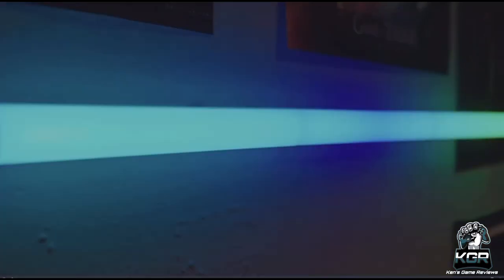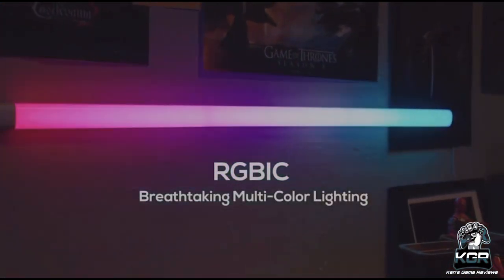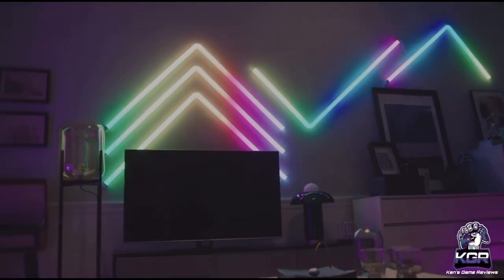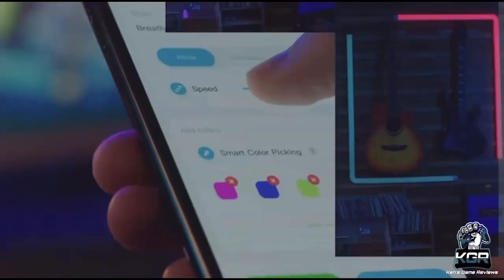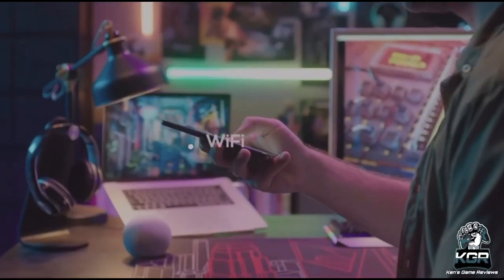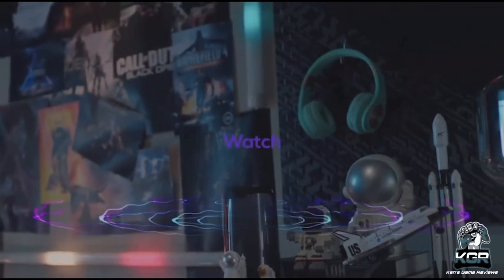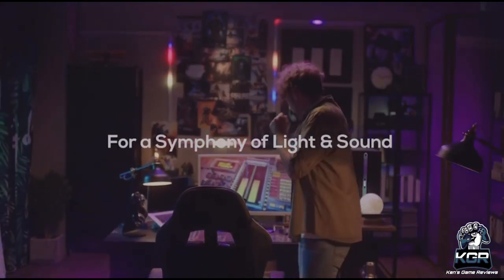Coming in with number six, we have the Govee Glide RGBIC LED Wall Lights. The RGBIC tech lets Govee Glide wall lights display up to 57 colors at one time and 16 million colors total. Beautiful color combinations and flowing multi-color effects bring gorgeous lighting effects to your home or gaming decoration. You can control it through the app with 64-plus scene modes and 12 music modes.